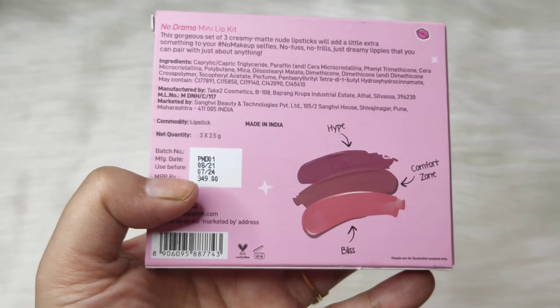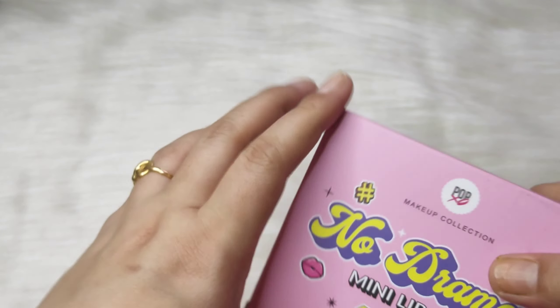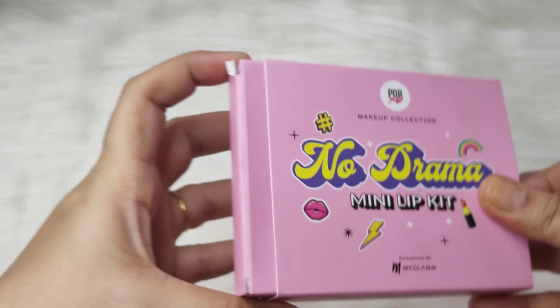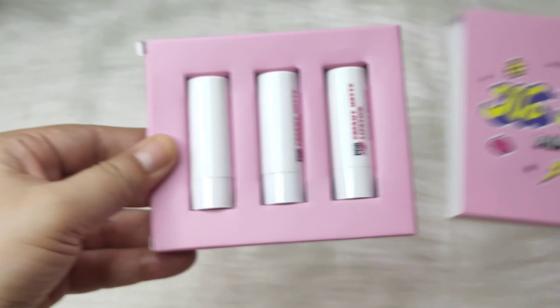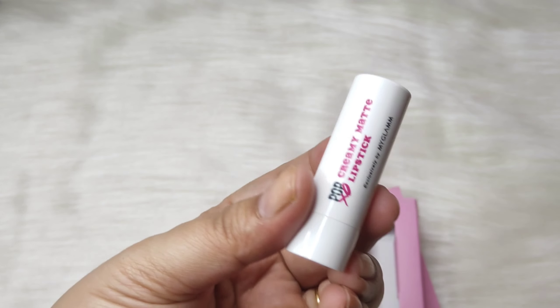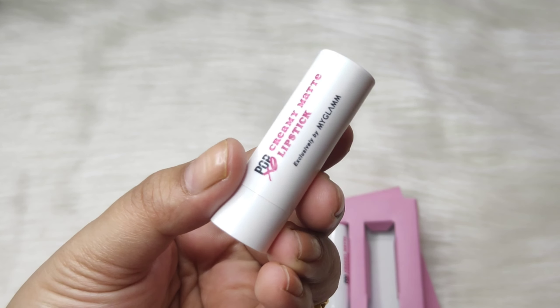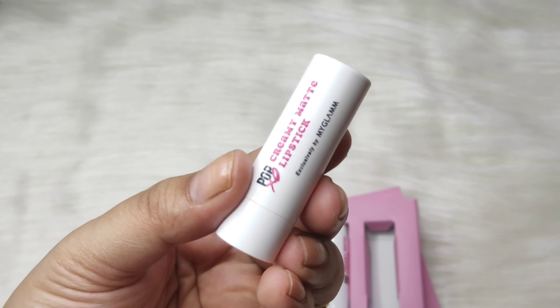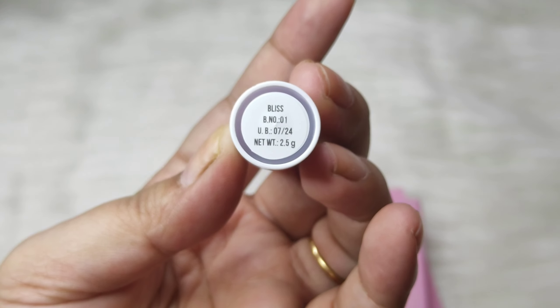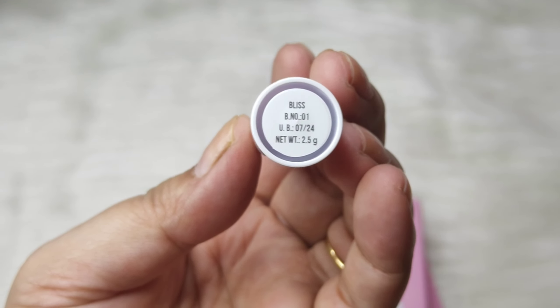If you want to know how this lip kit and lipstick looks on me, you must see this video. So let's get started! Can we just appreciate the packaging of this product? It's so pretty and so colorful at the same time. This product is very good, and truly speaking, I think the packaging of the makeup products is very good — I was so much intrigued to try out this mini lip kit.